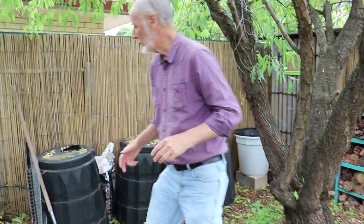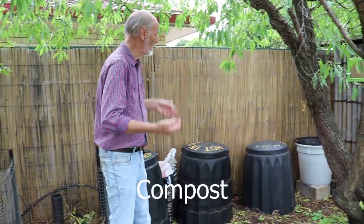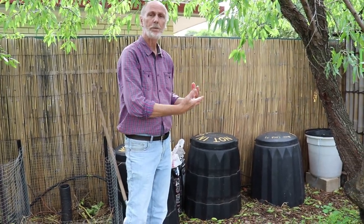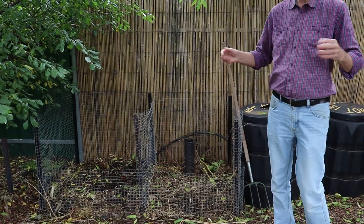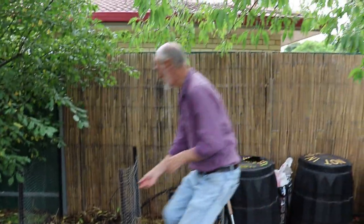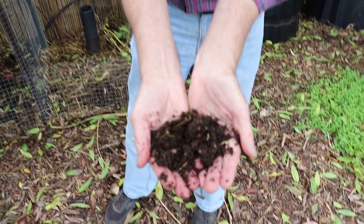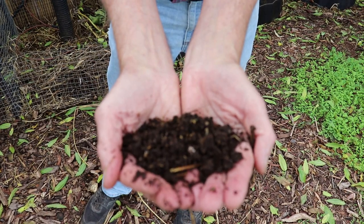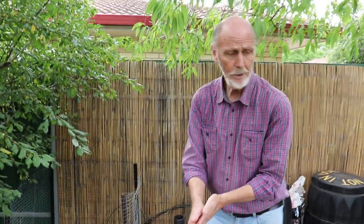Behind me we've got our compost system, and I mentioned before about being an organic garden — the most important part of organic gardening is building up our soil. We put our food scraps in, plus we add dry material, keep the system damp, and we have fantastic compost. These two bays here are more for garden material which we've chopped up and put in, and you can see it's starting to break down — that one is about 70% broken down. It's going to have a lot of microbes in it and they do the work of breaking it down.